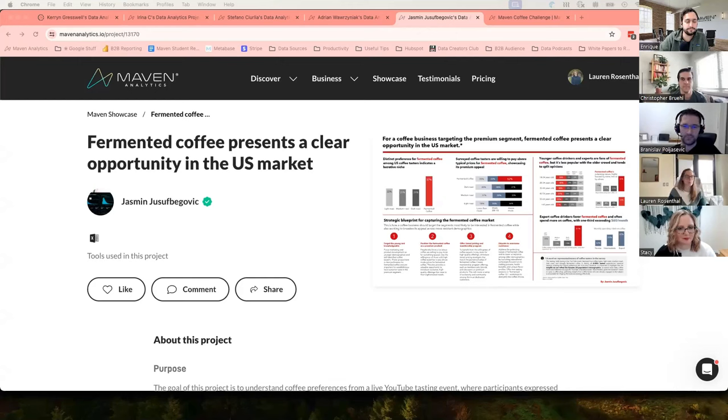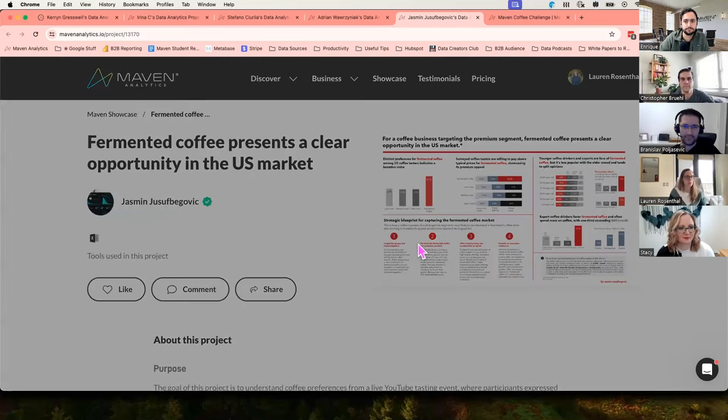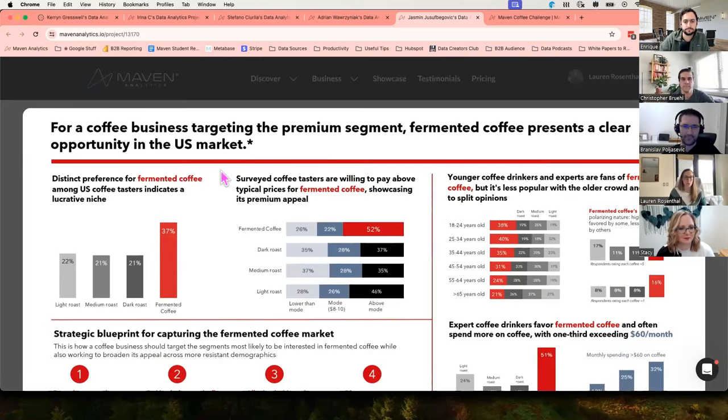Yasmin's project really caught my attention right away. One of the first things that caught my eye was Yasmin's title, which I can click into his actual dashboard and show you. It says: for a coffee business targeting the premium segment, fermented coffee presents a clear opportunity in the US market. I thought this title was really effective in communicating the very highest level theme — if you were to just read that alone, you would walk away with a really good understanding of the entire dashboard. To have that happen in a single sentence was really impressive.